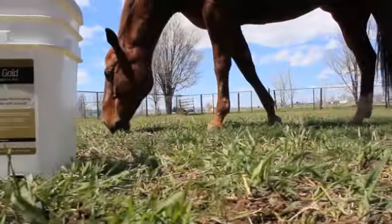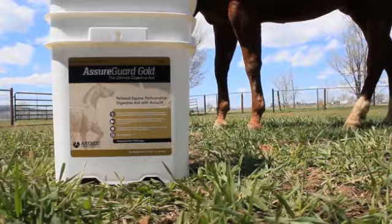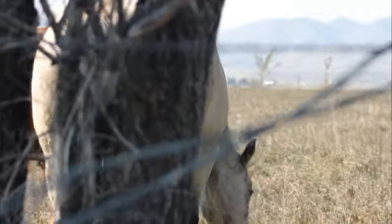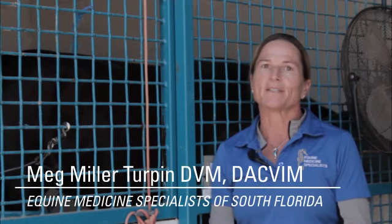The AsureGuard Gold I recommend on every case I have that involves diarrhea, inflammatory bowel disease, colics, chronic colics, or even acute colics. It's filled with good probiotics and psyllium that really helps with hindgut digestion.